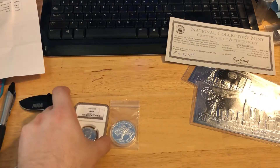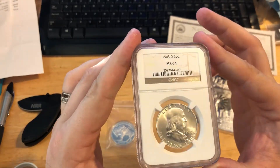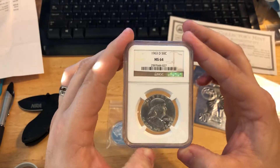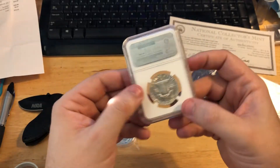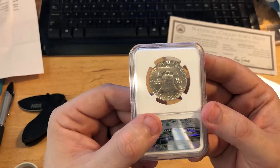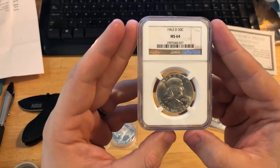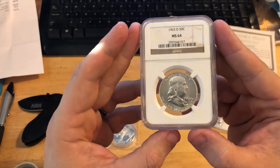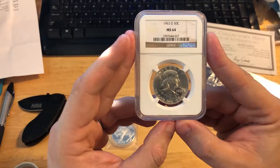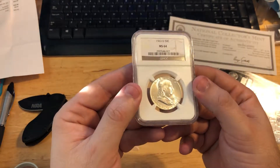Then I got a 1963-D in MS64 — a Benjamin — and I'm really, really happy with this one. It's really good looking; it's got full bell lines on it. I think I got it for $21 — yeah, $21 I got this one for.